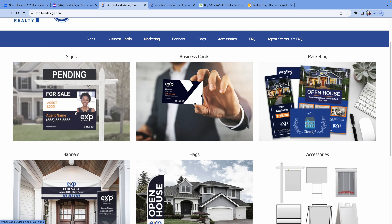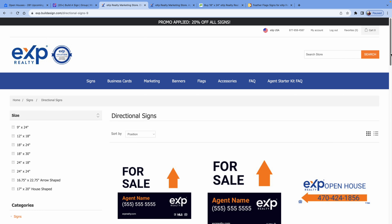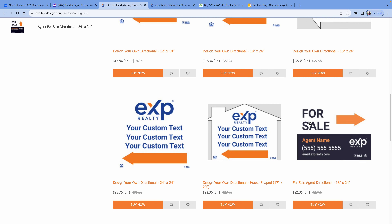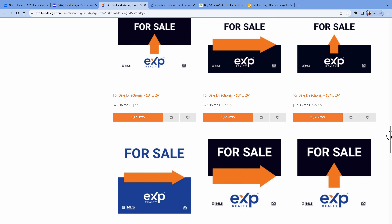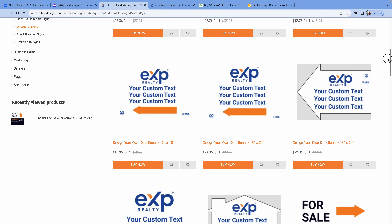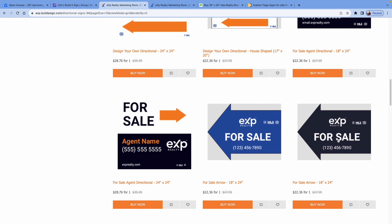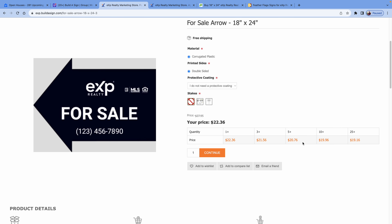If you want to get signs, just click through and it'll take you straight to the templates where you can see signs. We want directional signs — these are called directional signs and we want ones that say open house. You can change the word from 'for sale' to 'open house.' I like this particular directional one — it looks like a big arrow. You can have it say open house, put your phone number on it, and then buy them. When you buy them, you want corrugated plastic. The more you buy, the cheaper they get.